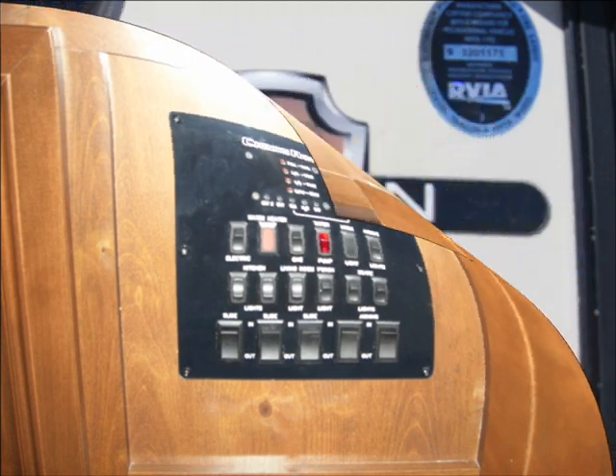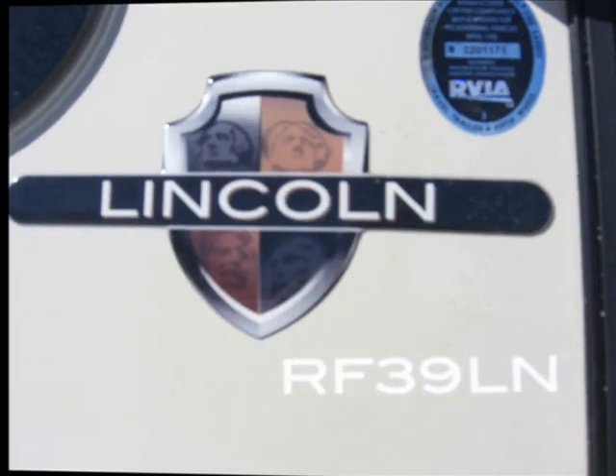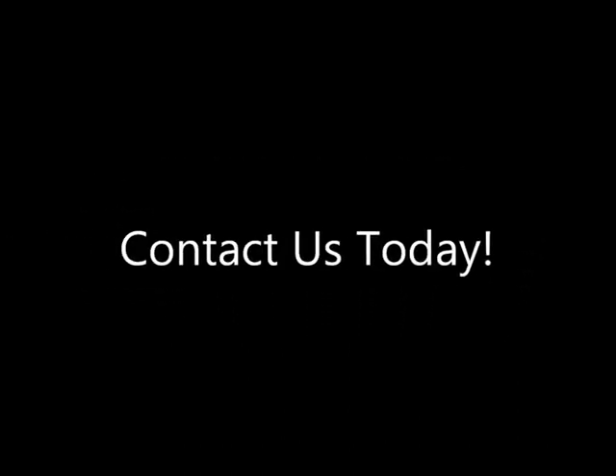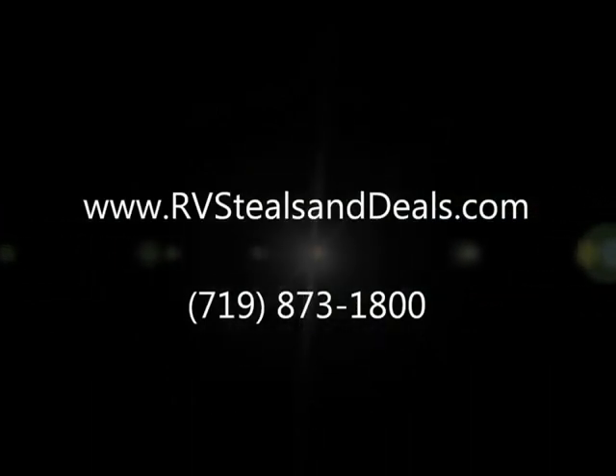Enjoy the video, and if you would like the lowest price and to your doorstep delivery on a new Crossroads Lincoln RF39LN, just contact us and we'll make it happen for you. Thanks!